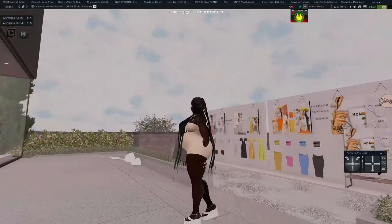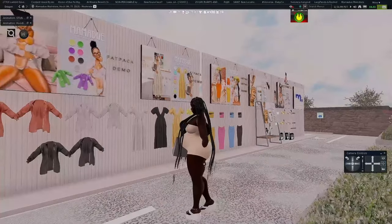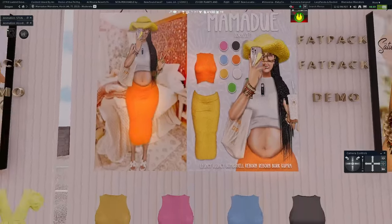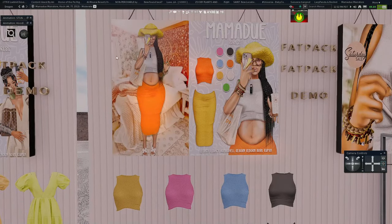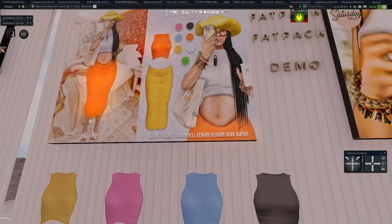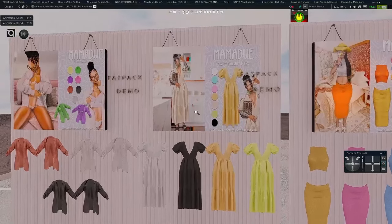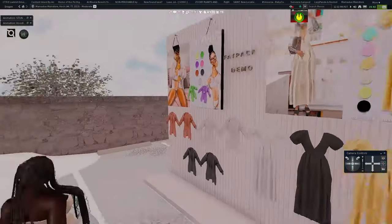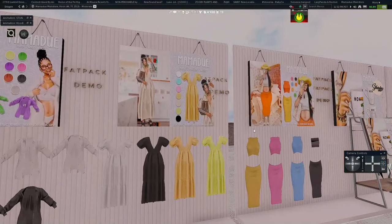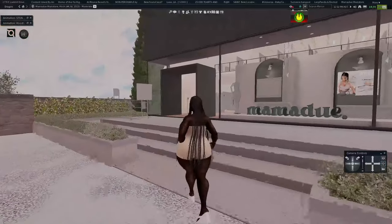The next store is Mama Do. This is definitely a store we'll come back to in a different video, but I just want to focus on the clothing here today. She's come out with a lot of new clothing items recently. I recently purchased this skirt and I love it — it's such a cute chic girly mother fit. It comes in Bork Cupra and Bork Reborn, plus Legacy and more.